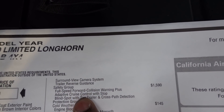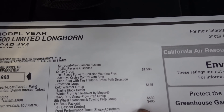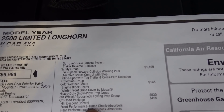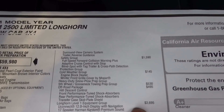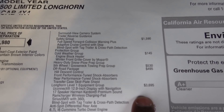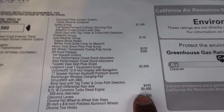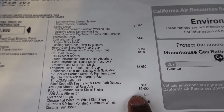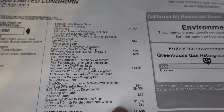Safety group is listed for $1,590. Protection group, cold weather, fifth wheel prep package, and this does have the off-road package too. Longhorn Level 1 equipment group is $3,695 — that does give you that 12-inch display, and that's what you want. Anti-spin was optioned, standard Cummins, clearance lamps, and this does have the upgraded 20-inch wheels.